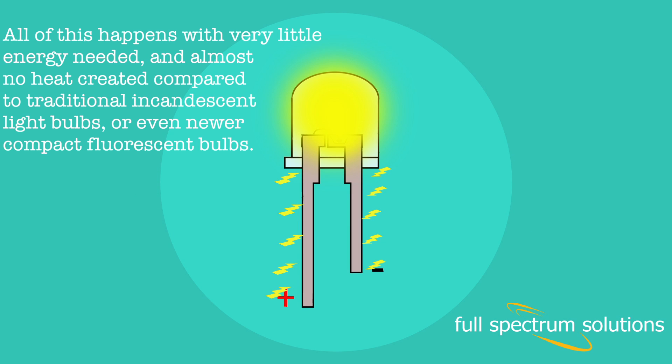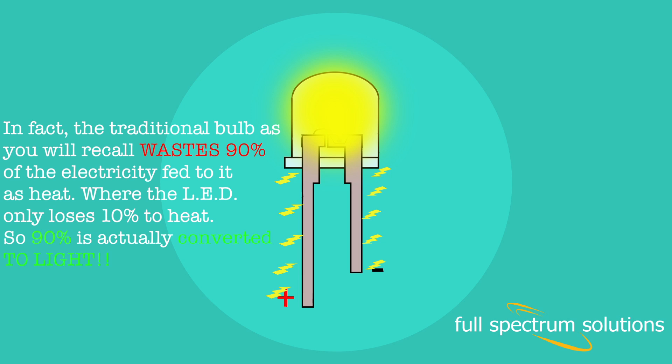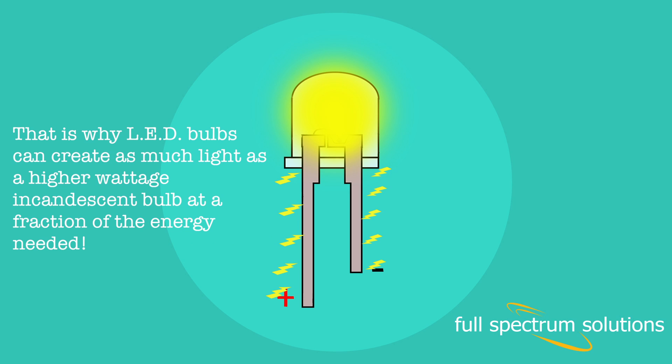All of this happens with very little energy needed and almost no heat created compared to traditional incandescent light bulbs, or even newer compact fluorescent bulbs. The traditional bulb wastes 90% of the electricity fed to it as heat, where the LED only loses 10% to heat, so 90% is actually converted to light. That is why LED bulbs can create as much light as a higher wattage incandescent bulb at a fraction of the energy needed.